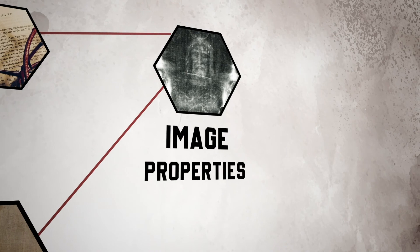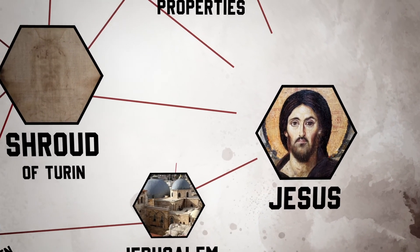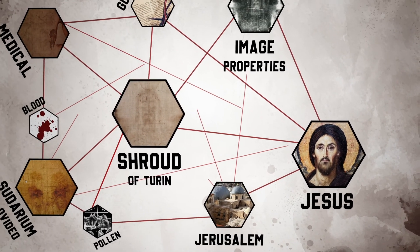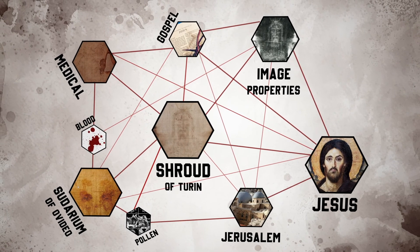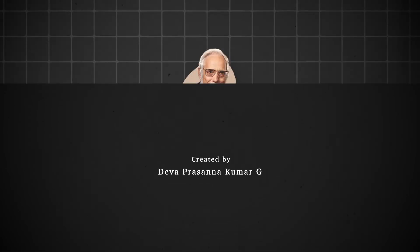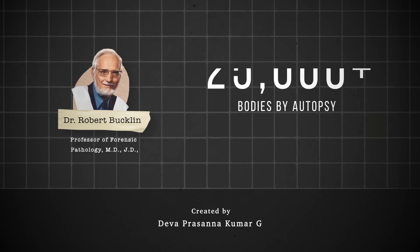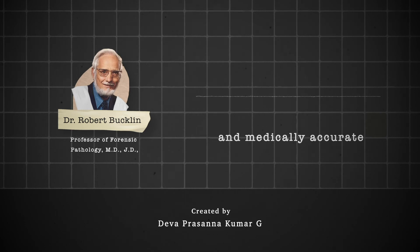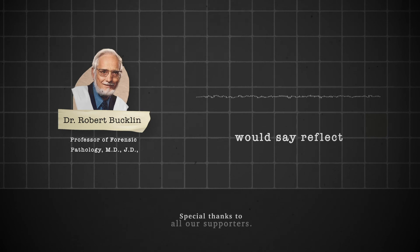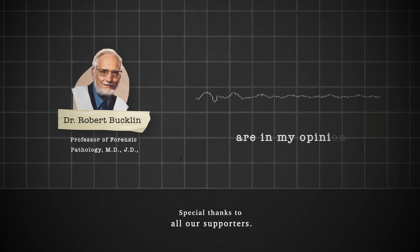All these details correspond well with the Gospel accounts, and we can conclude with great certainty that the man on the shroud could be Jesus. As Dr. Robert Bucklin, Professor of Forensic Pathology with over 50 years of experience and examiner of over 25,000 bodies, stated: 'Markings on this image are so clear and so medically accurate that the pathological facts which they reflect concerning the suffering and death of the man depicted here are, in my opinion, beyond dispute.'